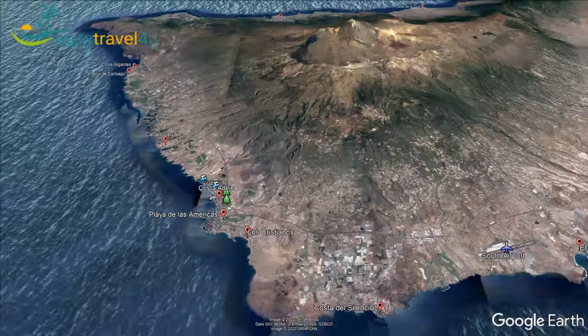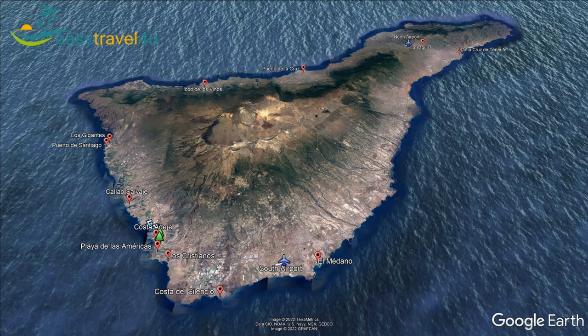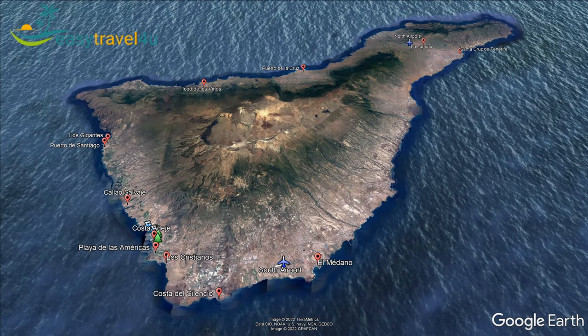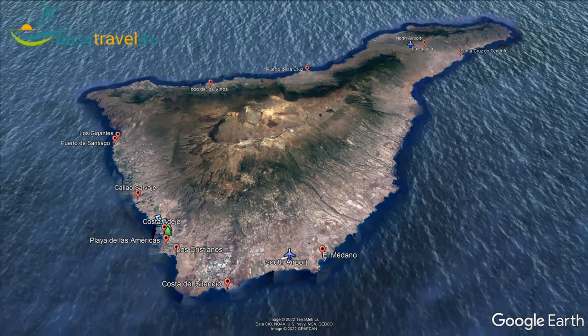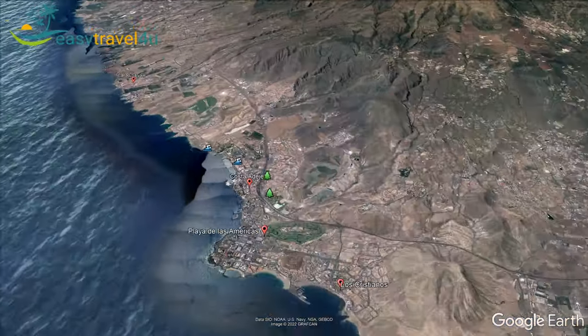Costa de Adeje has a wide range of accommodation options and also has Tenerife's most five-star hotels and resorts. The town is ideal for families, couples, luxury travellers, beach lovers and party goers.